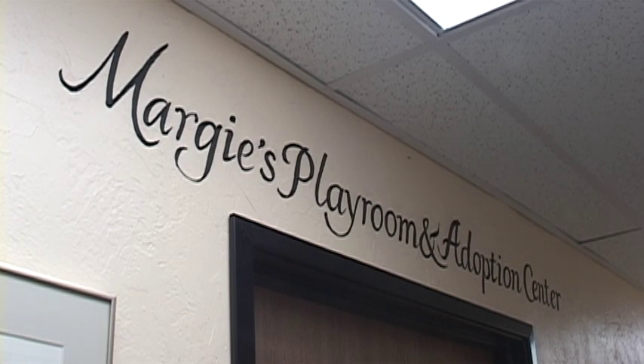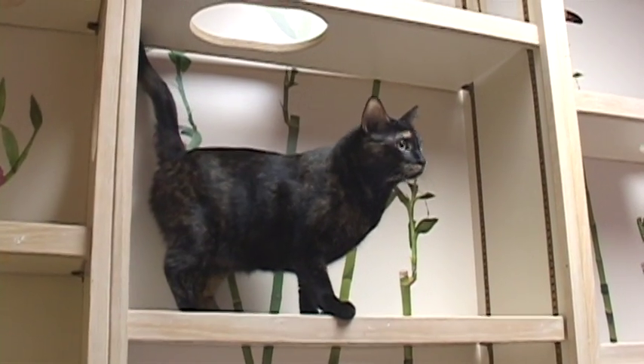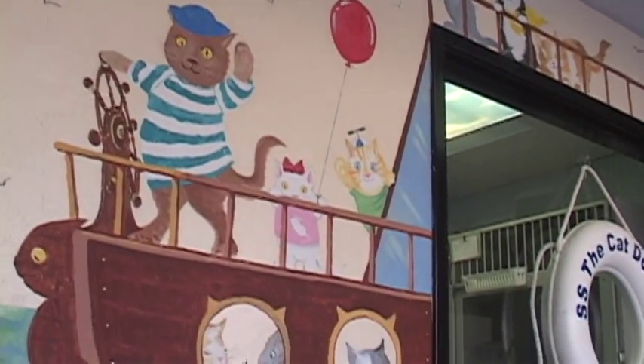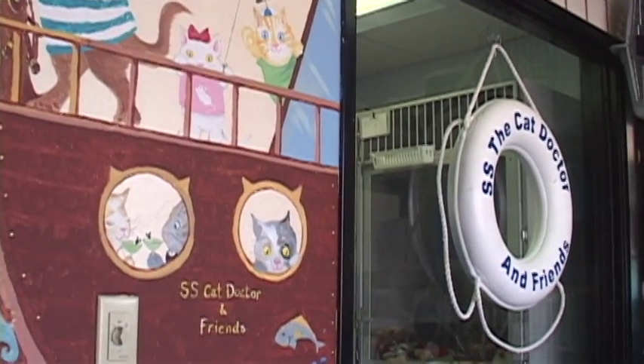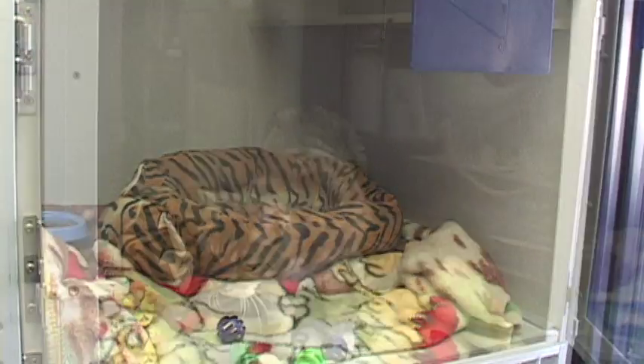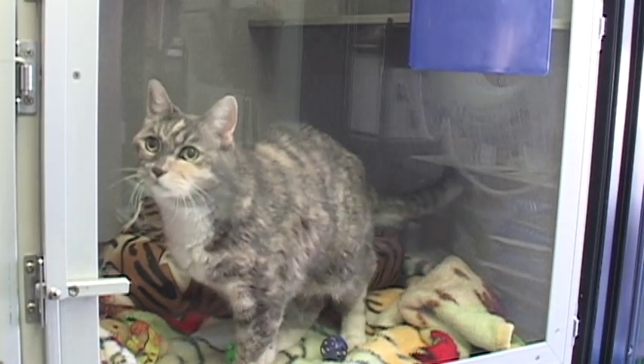To the right is our playroom, where the cats we show for adoption in our lobby can relax and stretch their legs when we are closed. During the day, boarding cats have fun here. Here is our boarding area, with a window to the outside and comfortable kitty condos. We can open up compartments to give each cat even more room when boarding is not fully occupied.